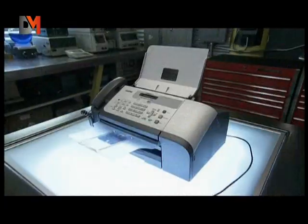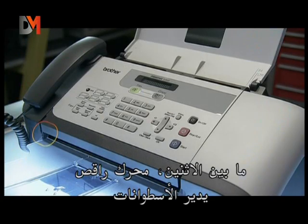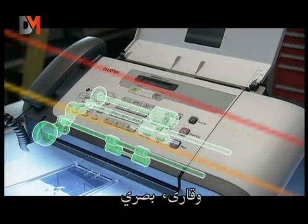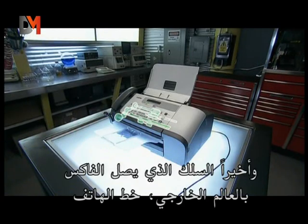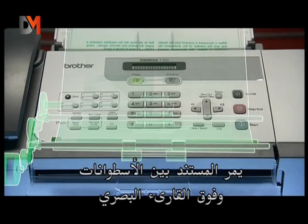The fax machine consists of: the keypad, the feeder tray, the receiving tray. Between the two, a stepper motor that drives rollers and an optical reader, and finally the wire connecting the fax machine to the outside world — the telephone lines. When a document is inserted into the feeder tray and the number of the destination fax machine is dialed, the document is moved along by rollers.